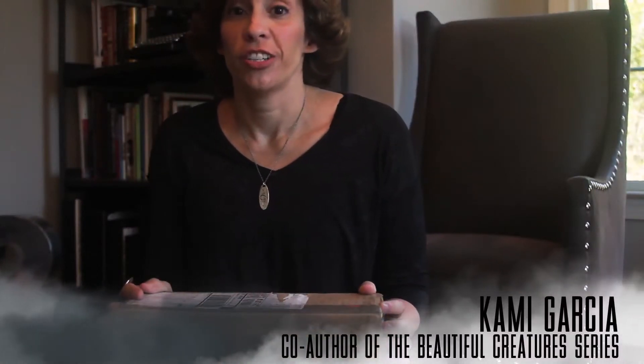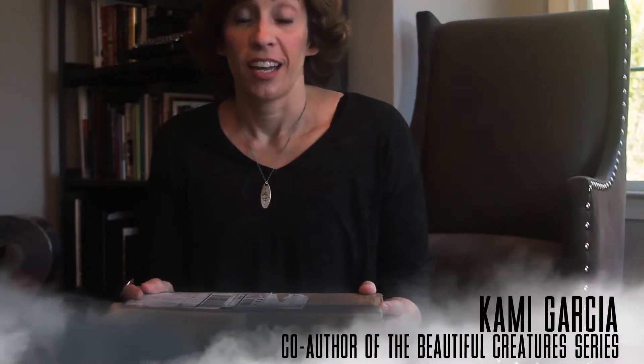Hi everybody. I wanted to share something really cool with you. As an author, you spend a ton of time drafting and writing and revising your books, which is not my favorite part at all. But this is one of my absolute favorite parts.